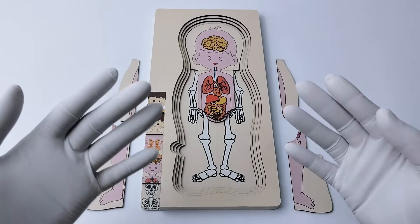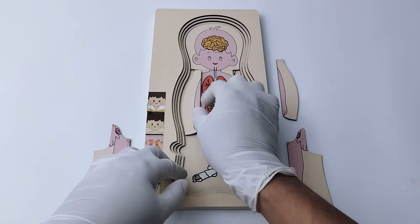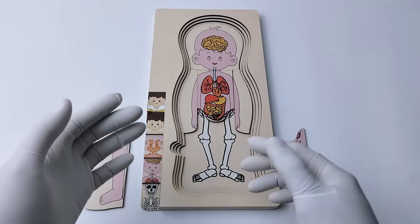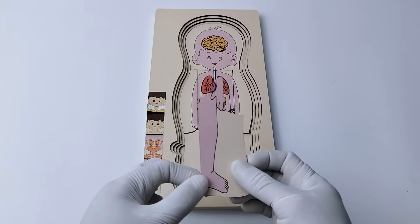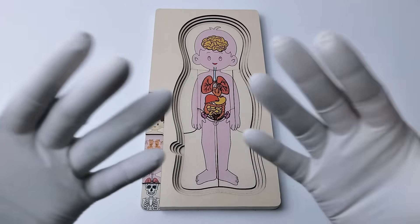Now let's complete all the remaining pieces into the board. These are pieces for the right hand, and this is the left hand — there are no important organs here. This is for the right leg, let's put it in here. And the last piece is for the left leg. Let's move to the next layer.